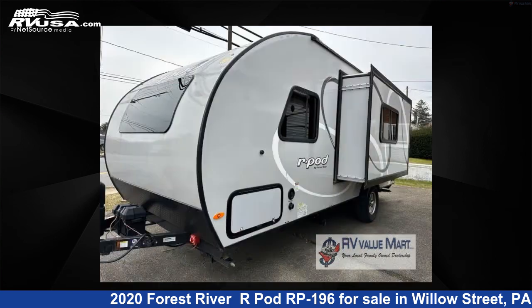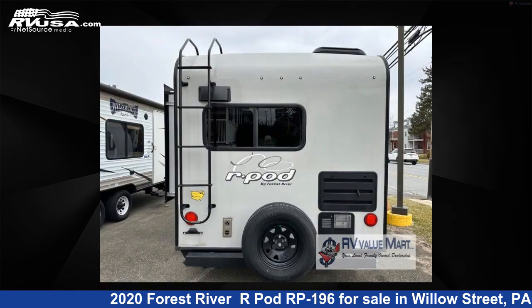This used Forest River is 22 feet 0 inches in length and features one slide-out, sleeps four, and 30 gallons fresh water capacity.